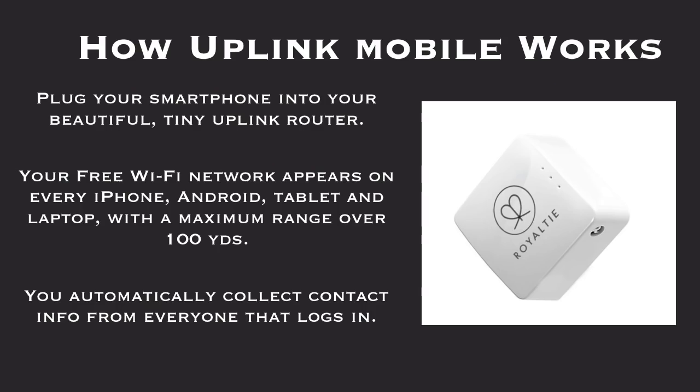How does Uplink Mobile work? Plug your smartphone into your beautiful tiny Uplink router. Your free Wi-Fi network appears on every iPhone, Android, tablet, and laptop with a maximum range of over 100 yards. You automatically collect contact info from everyone that logs in.